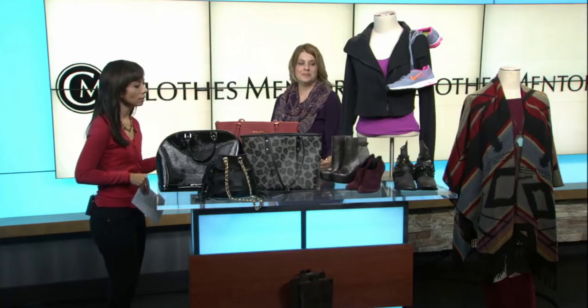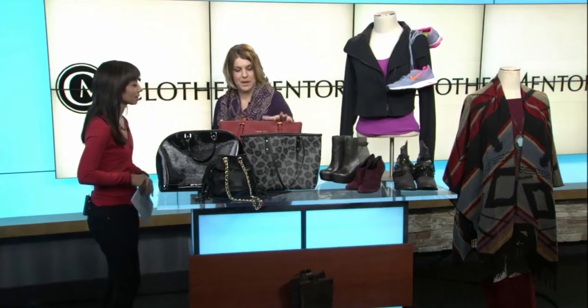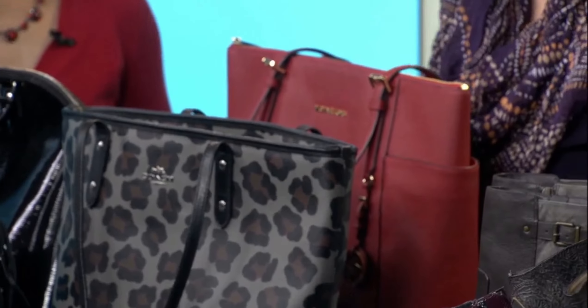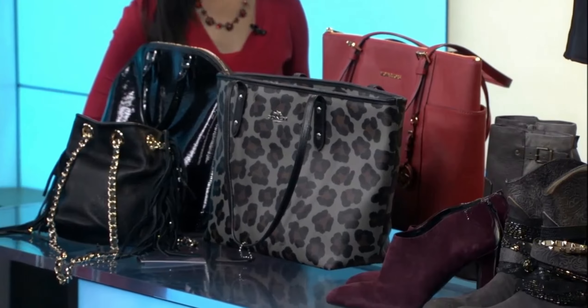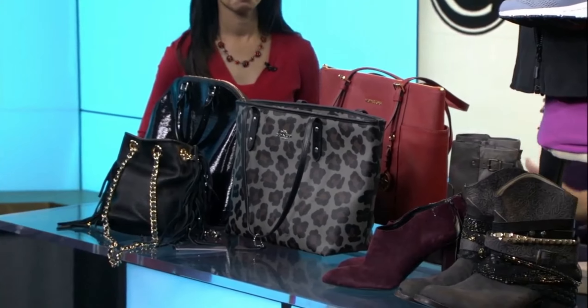This stuff looks brand new — it's in excellent condition. I see a Michael Kors handbag. Yes, we do have some Michael Kors, some Coach. I brought my dear friend Mr. Louis Vuitton here — he's one of my favorites. That is gorgeous. So we do designer stuff all the way up. We have stuff from top of the line like Louis Vuitton, Lululemon, all the way down to Chico's, Limited — all that great product that women are shopping for.